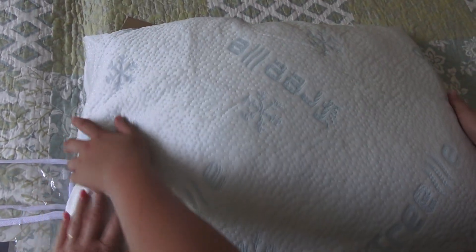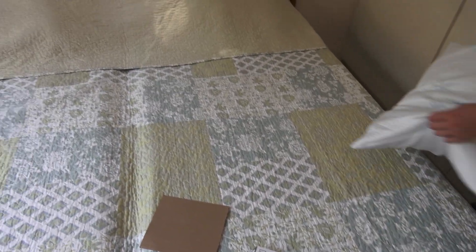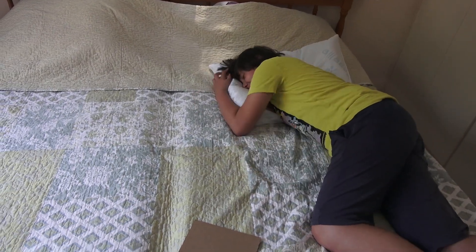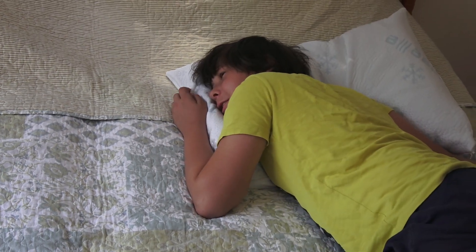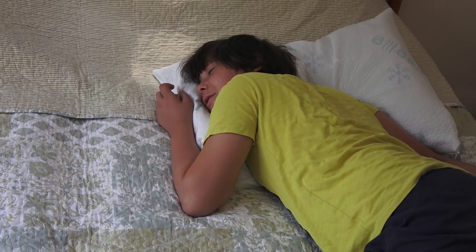It's very cool — not cold, but cool. Let's try it — test drive. It's very squishy, very comfortable. I like it. Now it's mine!